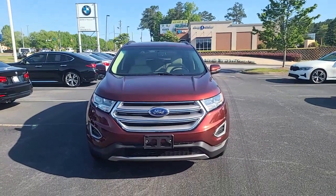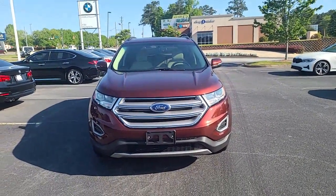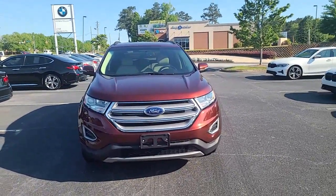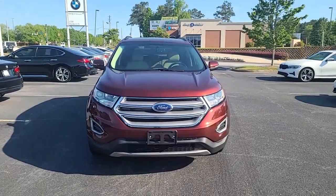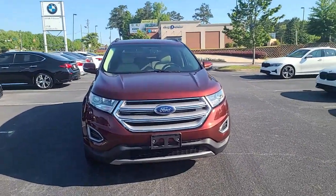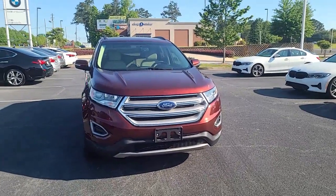Hello, this is Nadia with BMW Makin'. Just wanted to take some time to send you a video of the lovely 2015 Ford Edge. This is the SLE. It says it's a brown color, but I want to call it like bronzy copper.